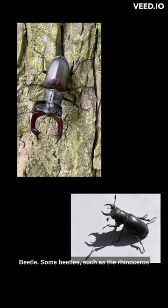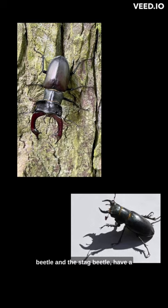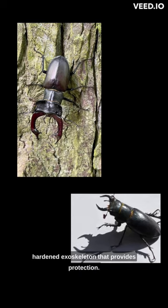Beetle: Some beetles, such as the rhinoceros beetle and the stag beetle, have a hardened exoskeleton that provides protection.